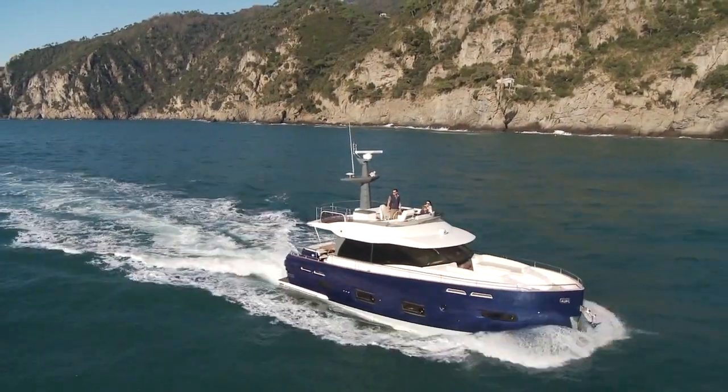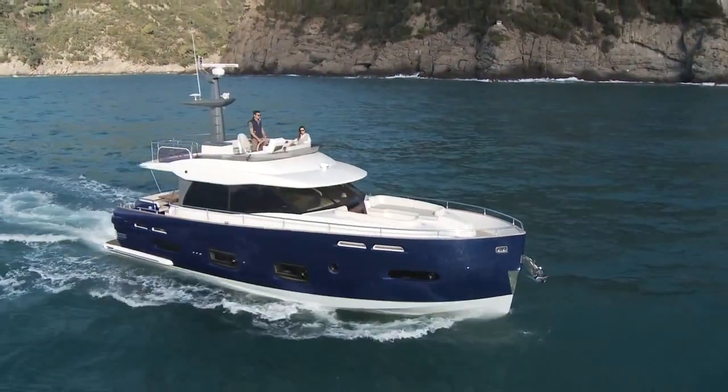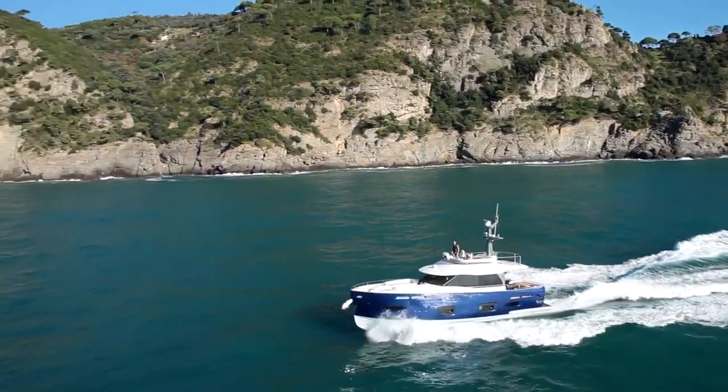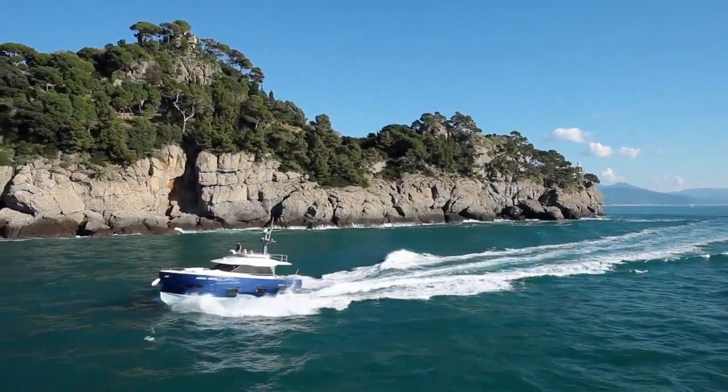The Magillano 50 is the second model of the most recent yacht line introduced on the market by Azimut Yachts. These vessels can be defined as all-weather boats because of their characteristic to offer comfortable navigation and excellent sea keeping, both in calm sea conditions and in moderate and rough seas.